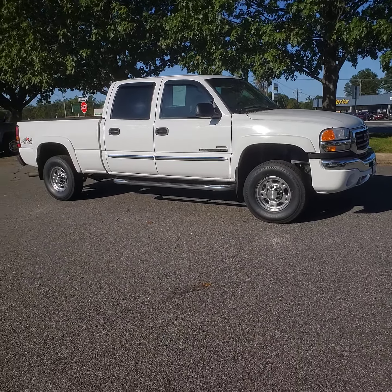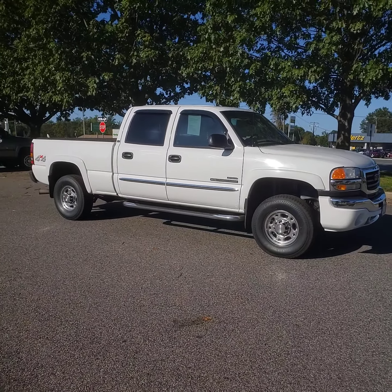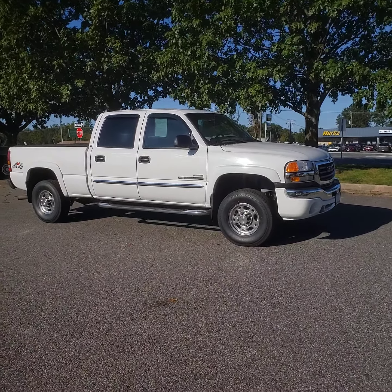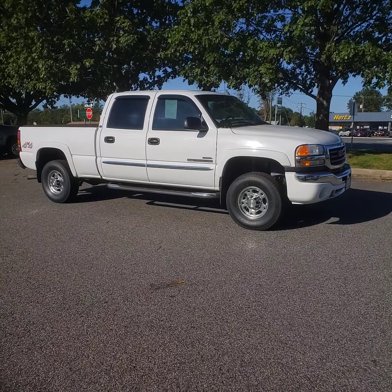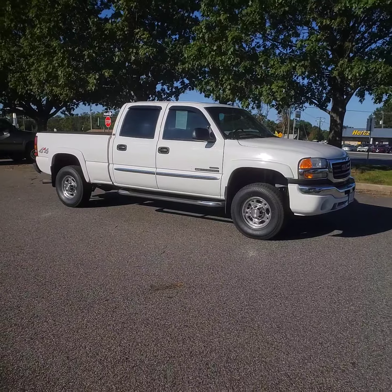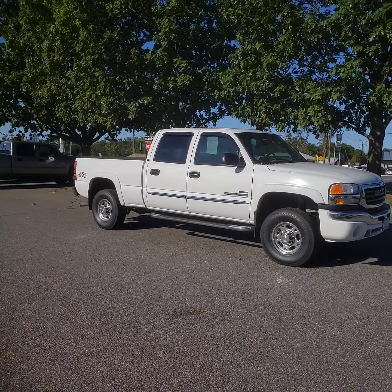Hi, this is Freddy over at Platinum Auto World. Today we're going to be taking a look at this truck that just came in. This right here is a 2007 GMC Sierra 2500 HD 6.6 liter Duramax diesel LBC with the one and only Allison transmission.